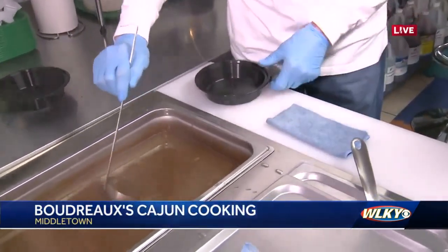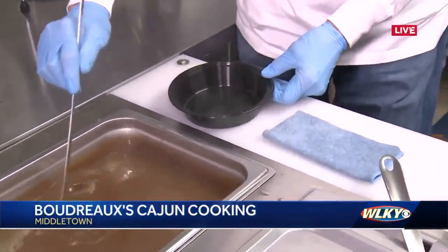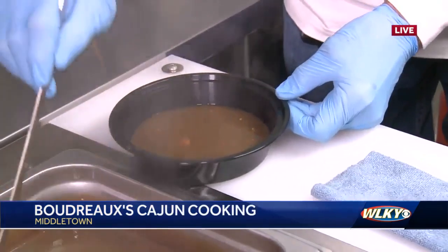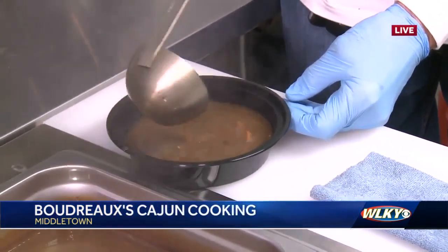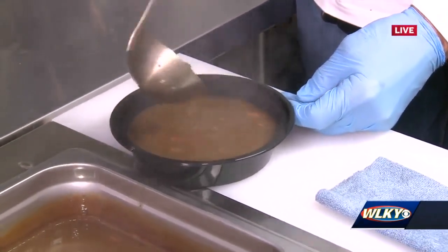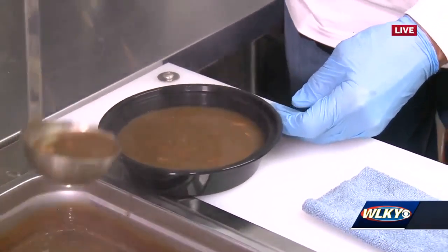This is our Cajun sausage gumbo. You're plating it up right now — okay, so what's the process here? I understand you're going to put something on top of that. Yes, it's served with white rice, a little filet, and hot butter French bread.